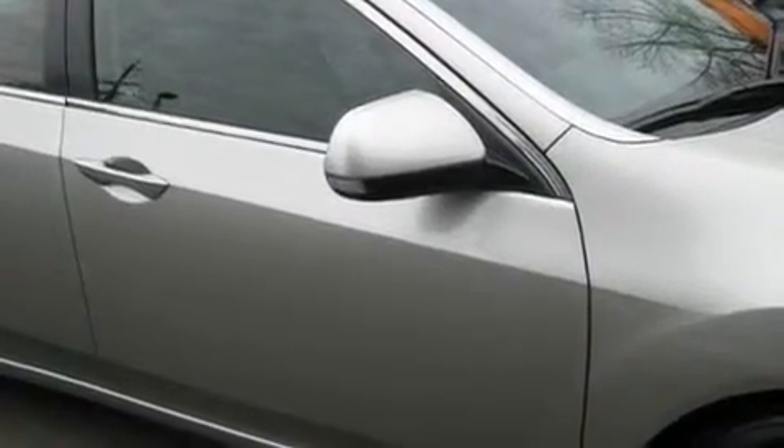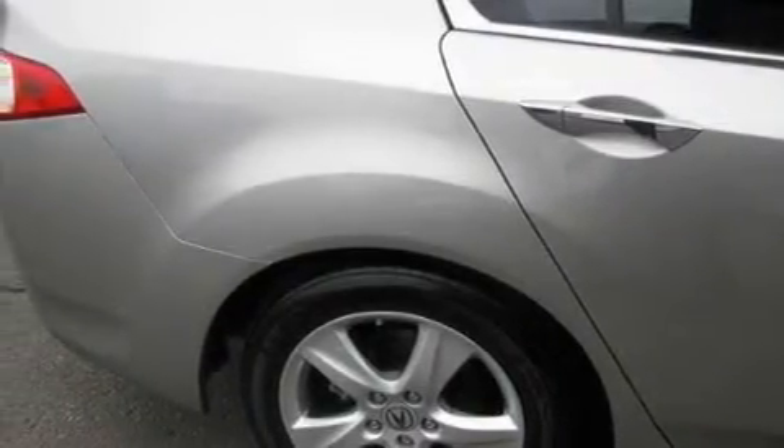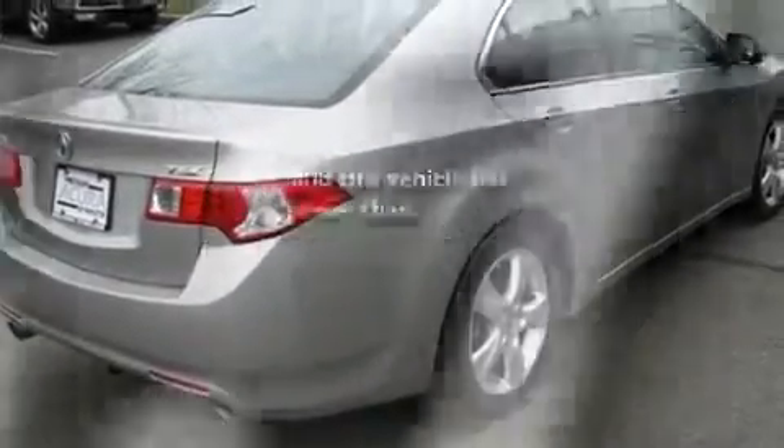Its top features include a sunroof, heated seats, cruise control, a CD player, leather seats, performance tires, aluminum wheels, a low-tire pressure indicator, heated side-view mirrors, and this vehicle has fewer than 14,000 miles on the odometer.